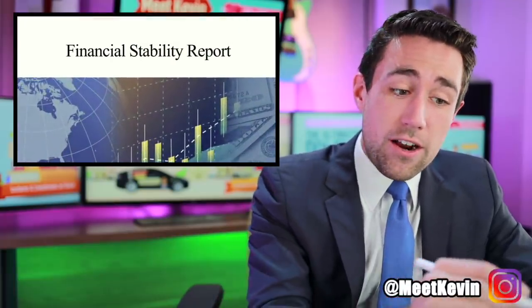Hey everyone, Kevin here. It is May 15th and the Federal Reserve just within the last hour — hot off the press — released this financial stability report. I sat here and read it and highlighted the good stuff, so I'm just going to give you the bottom lines. Some of the things in this report are not that good.